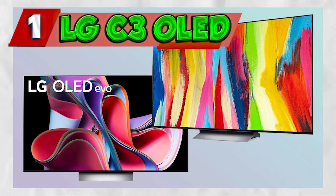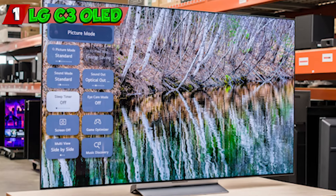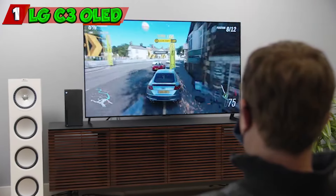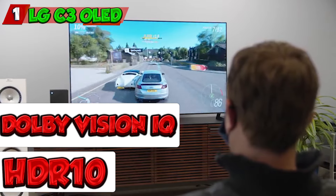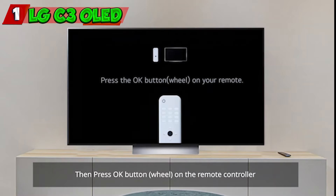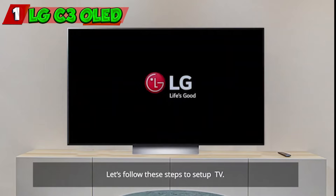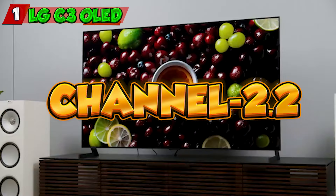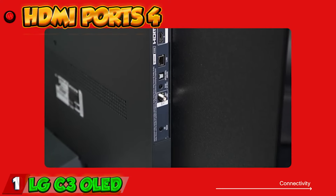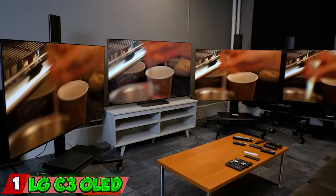Number one: LG C3 OLED. First on our list is the LG C3 OLED, featuring cutting-edge OLED display technology delivering a stunning 4K UHD resolution. Immerse yourself in vibrant visuals with Dolby Vision IQ, HDR 10, and HLG HDR formats. Powered by webOS 22, this TV offers a seamless and intuitive smart platform. Enjoy an exceptional audio journey with a 2.2 channel 40W sound system. Stay connected with four HDMI ports, three USB ports, Wi-Fi 6, and Bluetooth, all in a sleek minimalist design with a thin bezel.